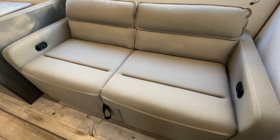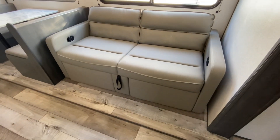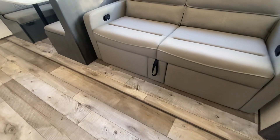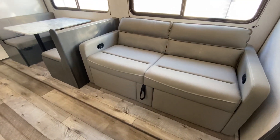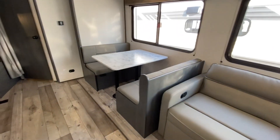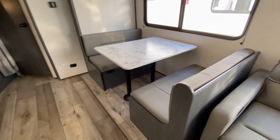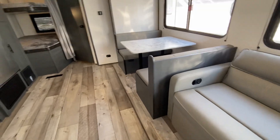This is a jackknife sofa, so it'll just jackknife down, but you can see the little handles here. It does have a little foot rest that comes out, so it is a very comfortable sofa to sit on. The sofa of course goes down into a bed, and you can take the cushions off and there's storage underneath both seats.